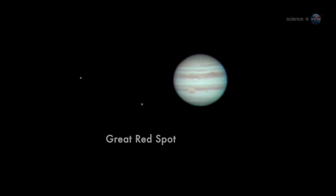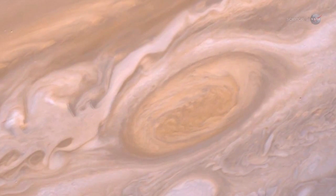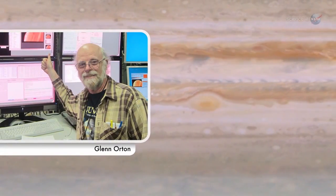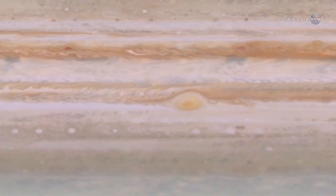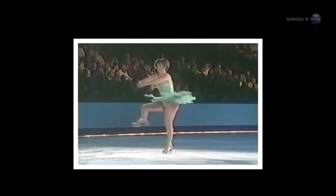Jupiter's trademark Great Red Spot will also be on display, and it is worth a look. Astronomers recently announced that the enormous swirling storm, twice as wide as the planet Earth, is spinning up. Actually, explains planetary scientist Glenn Orton of NASA's Jet Propulsion Laboratory, the red spot is shrinking. He likens it to the iconic picture of a figure skater pulling her arms in to spin faster.